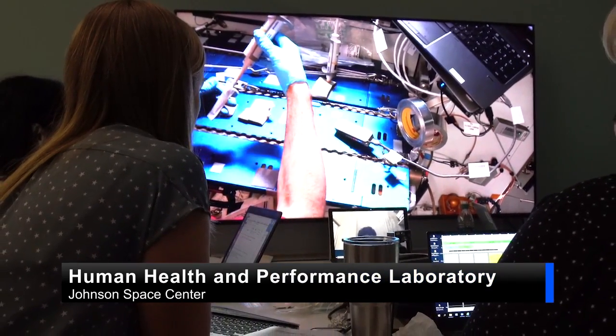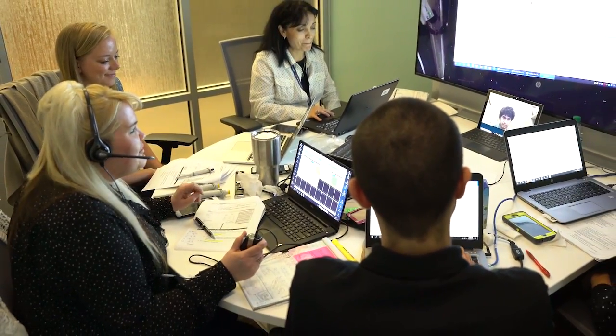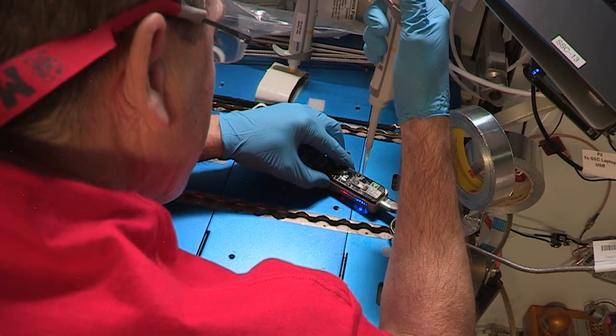We have a beautiful looking flow cell and we can tell by all the data coming in that RNA is being sequenced. Thank you and congrats again for being the first person to sequence RNA in space.